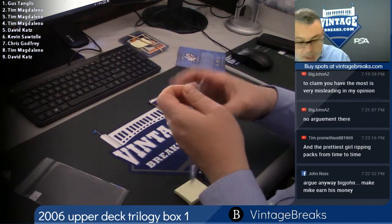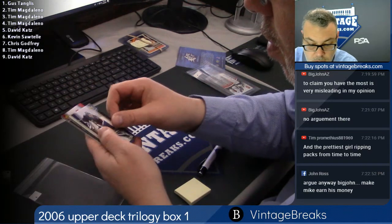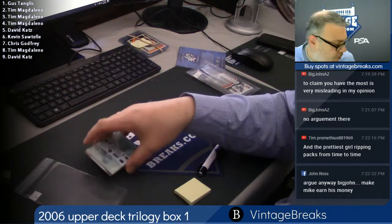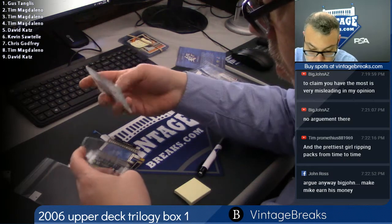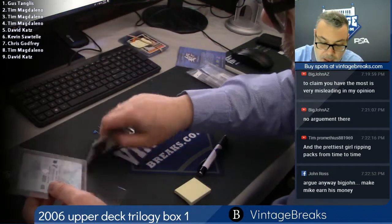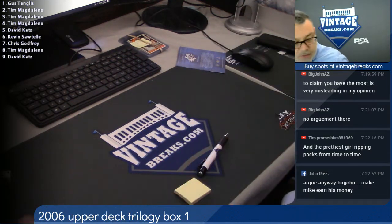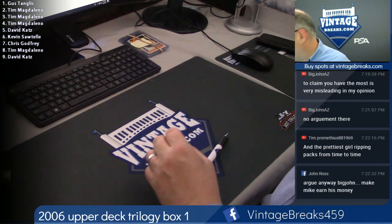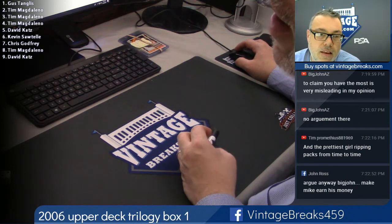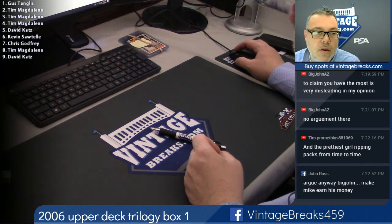And last pack for David — good luck David. Ryan Callahan — Bobby Clarke glass. And that is pack number nine, closes out the box break. 2006-2007 Trilogy Hockey — thanks everybody. Vintage Breaks — you want to subscribe to our YouTube channel, you can follow us at Vintage Breaks on YouTube and get all the notifications when we go live, when we post videos — it'll pop up on your phone or computer.